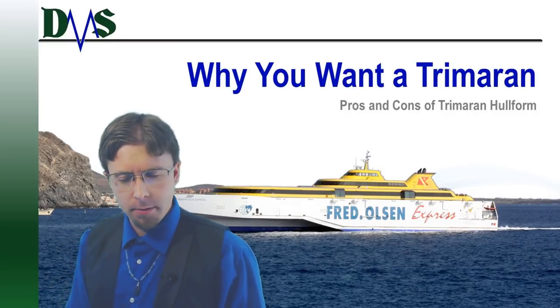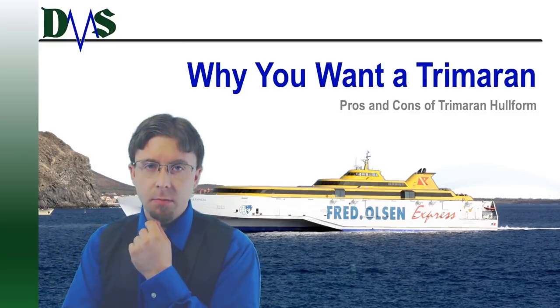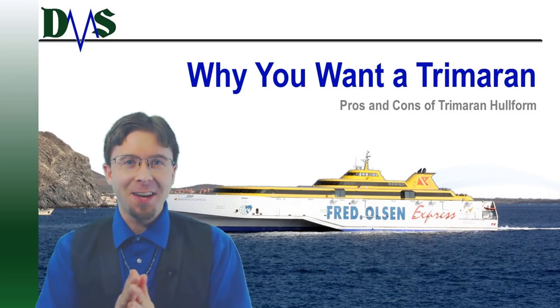Do you want a trimaran? Maybe you don't. Maybe you do! Let's find out!